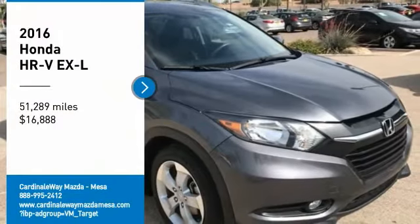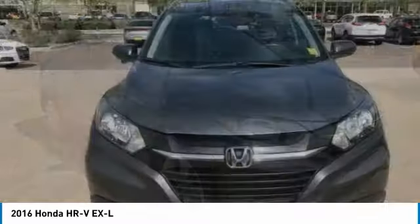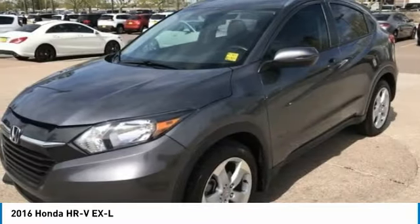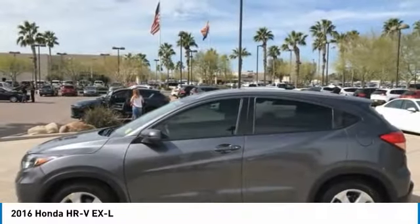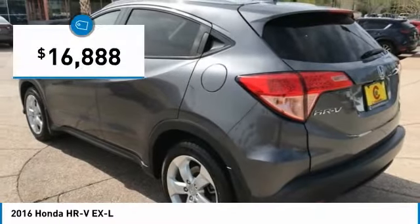Stop by and take a look at the 2016 Honda HR-V. The HR-V has a good-looking exterior with a clean design. It comes with a well-tuned suspension and a handsome and flexible interior with tons of options to choose from, and is priced below $20,000.